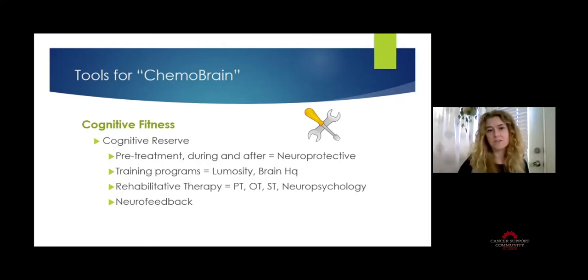The other part of cognitive fitness is rehabilitative therapy — working with a professional like a physical therapist, occupational therapist, speech therapist, or neuropsychologist to incorporate strategy building, coach you on the process, and show you how to functionally implement strategies in day-to-day activities. We're also seeing good results with neurofeedback — things like EEG machines that measure brain activity and have you exhibit specific active control over certain regions, as well as TMS, which uses passive electromagnetic pulses to modulate specific brainwave patterns.